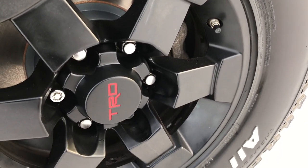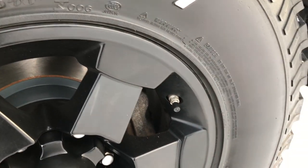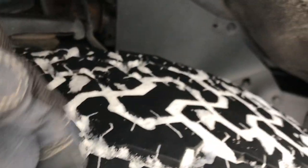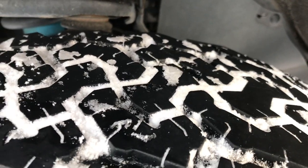The driver's side rim is in excellent condition — no scuffs or scrapes. BF Goodrich All Terrain LT265/75R16 tires on here, and these tires look like they have roughly about half the tread, maybe a little bit more.